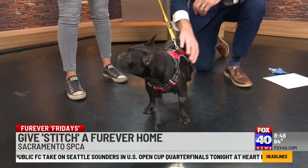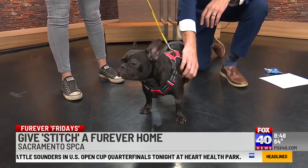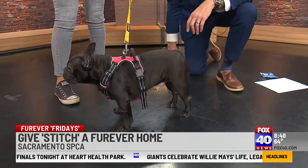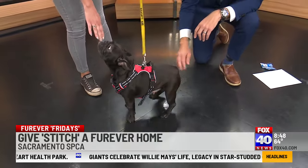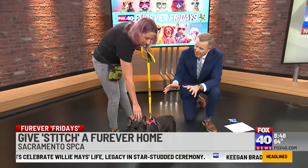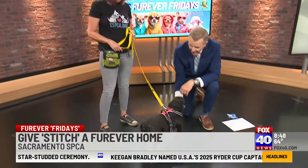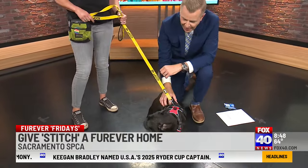Definitely come on down to the Sacramento SPCA and find your new best friend. If it's not Stitch, maybe it's a kitten — she's going to be gone so quick. She is not only beautiful but super friendly. Some Frenchies might hesitate, but she just comes right up to you like, 'Hey, you want to pet me?' She is wonderful and she is available right now.